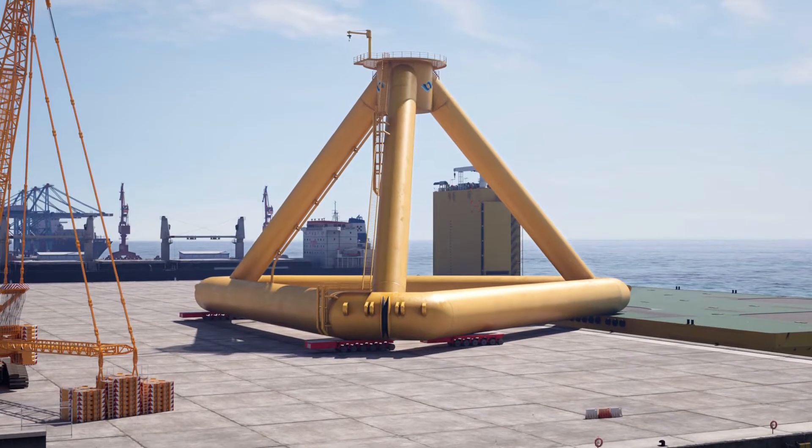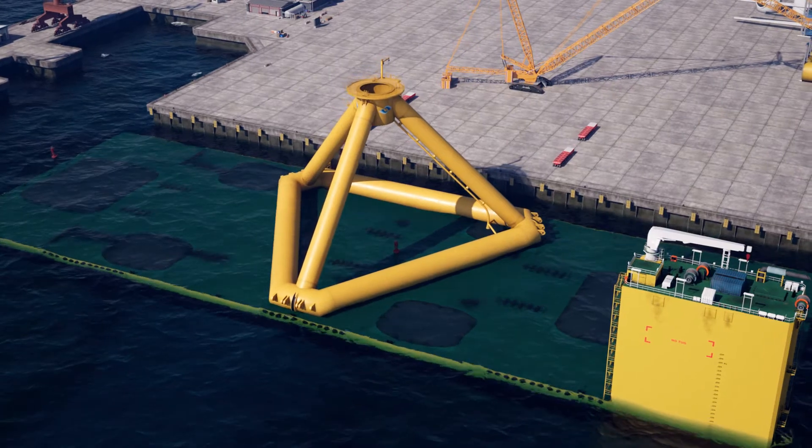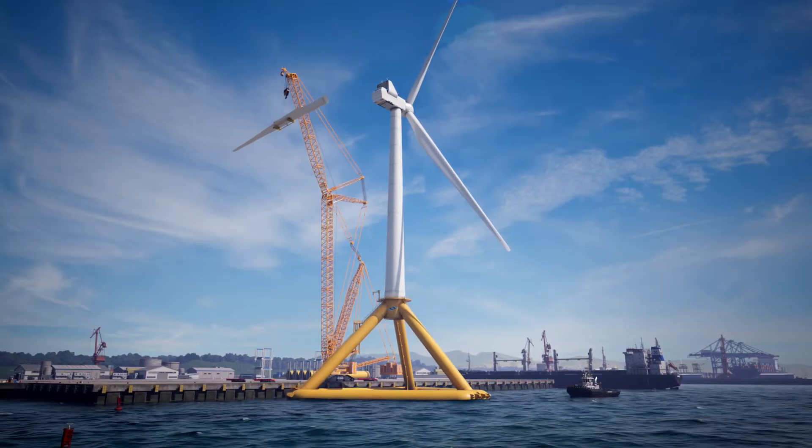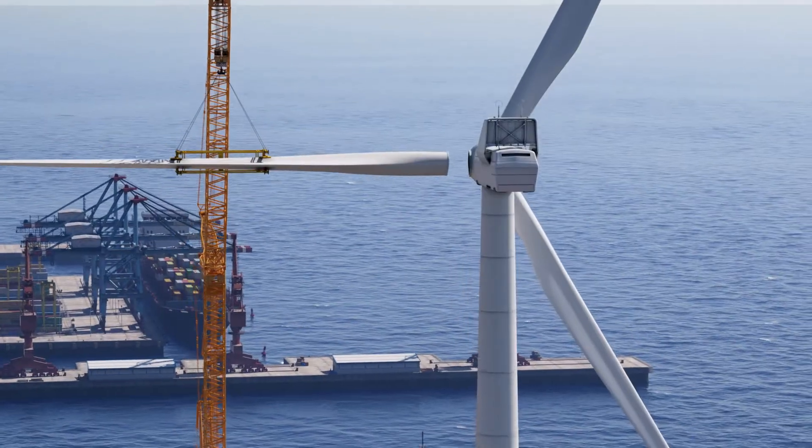Pelaflex is launched and then returned to the quayside for the assembly of the wind turbine. Minimal floating draft allows a wider range of ports to be used.